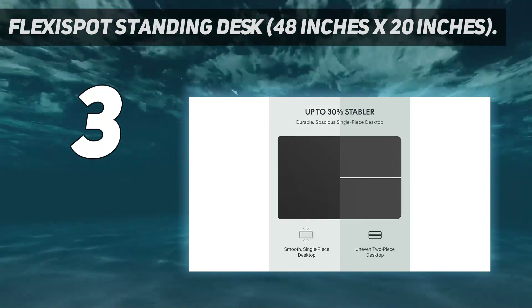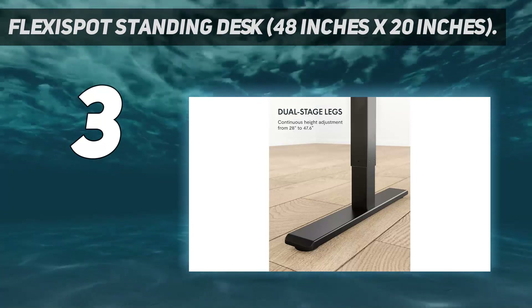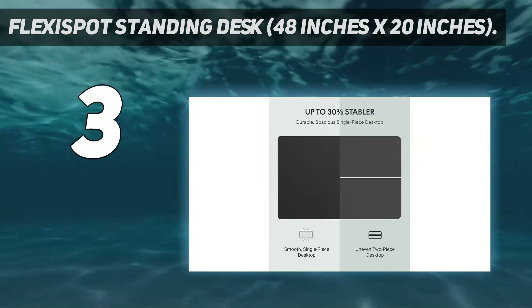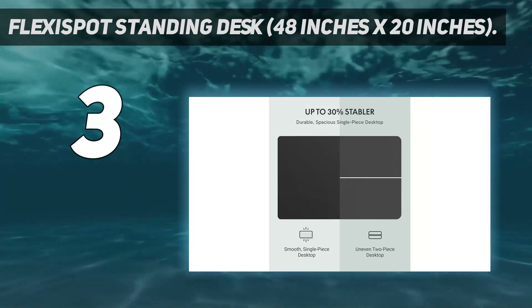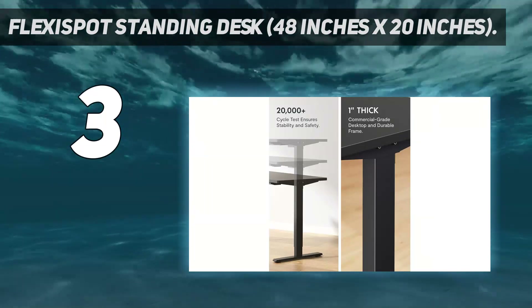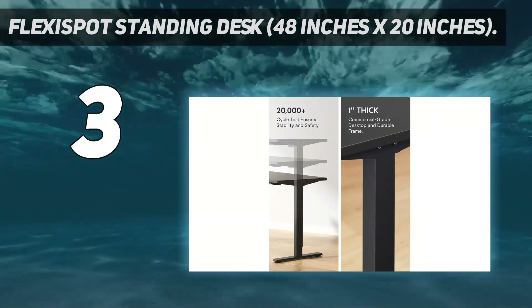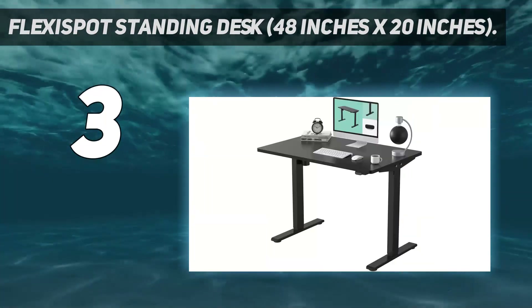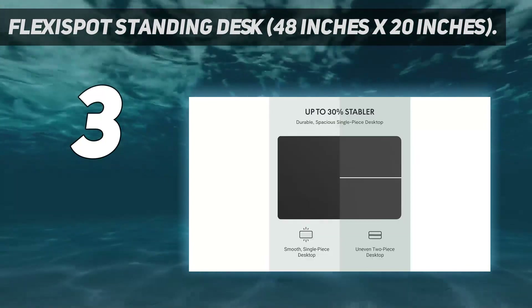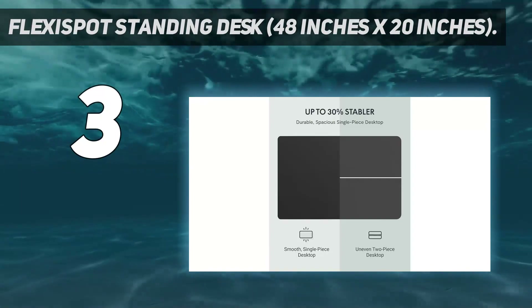This is an electric adjustable desk that comes in four desktop and base color options: black, maple, white, or mahogany. The base is constructed using a strong steel alloy, and the desk has a 187-pound weight capacity. Assembly is required and you'll need to provide some of your own tools. This height-adjustable desk is ideal for a home office, and we love the low price.